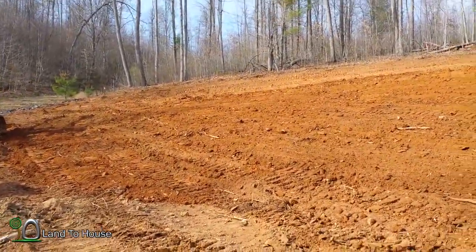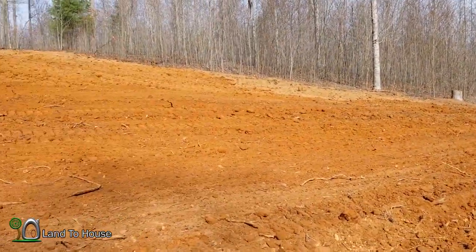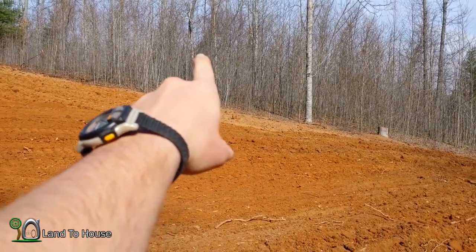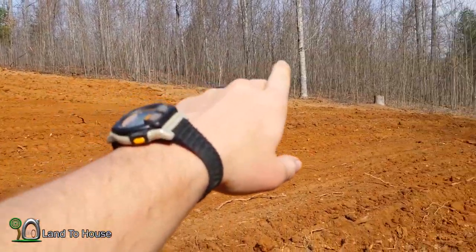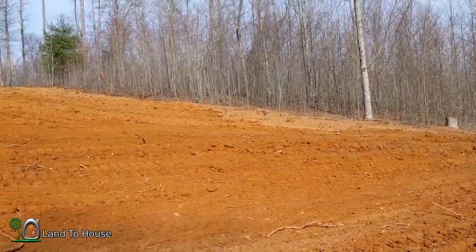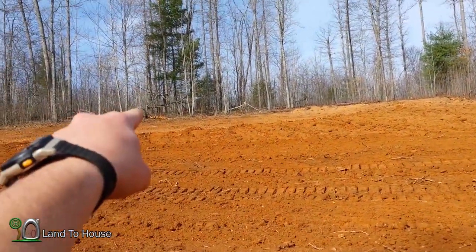He just smoothed out everything down here. There's a flag right in here that I had marked originally — it was 100 feet from the property line. He's thinking about cutting in there and then up, and I may put my workshop back here on the back side of the house instead of back here.